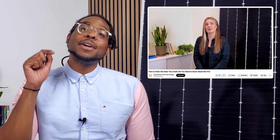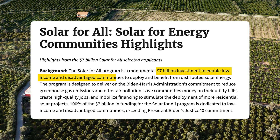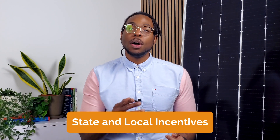Curious about how to claim the federal 30% tax credit? Check out the video linked below for a detailed walkthrough. The best choice for your business will depend on factors like your projected energy consumption and financial goals. Recently, the Biden-Harris administration launched the Solar for All grants program. These grants will be awarded to state and local governments to increase clean energy access to underserved communities through community solar and other clean energy programs.